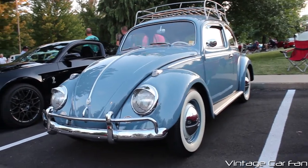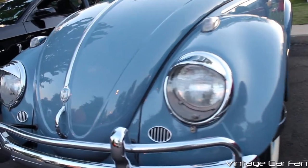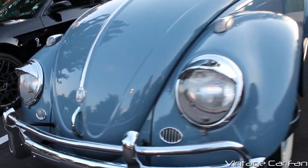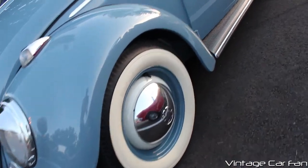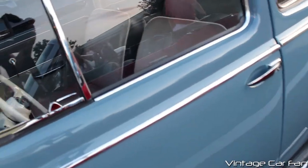This is a 1959 Volkswagen Beetle in George Blue, and it has the nice chrome up front, chrome eyelids, and it's this beautiful shade of blue. I love baby blue on classic cars, and it looks amazing. You have the white wall tires, and it just looks so classy to me.